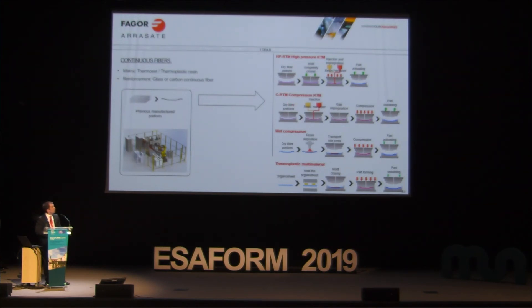Compression RTM is similar, but in this case the mold is not closed completely — there is a small gap, and the injection system fills the part through that gap. Then comes the compression phase, and once the part is cured, the mold opens. Wet compression is similar, but instead of resin injection inside the mold, the resin is deposited on the part before entering the mold.